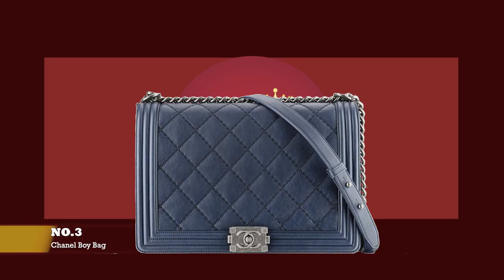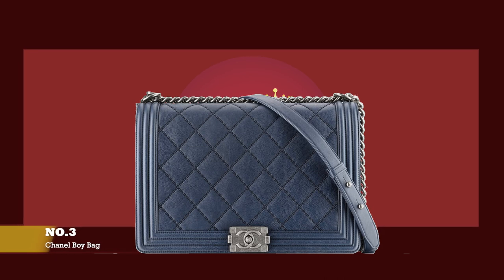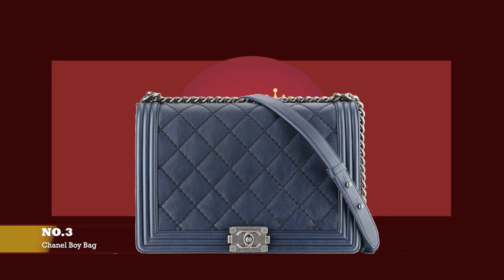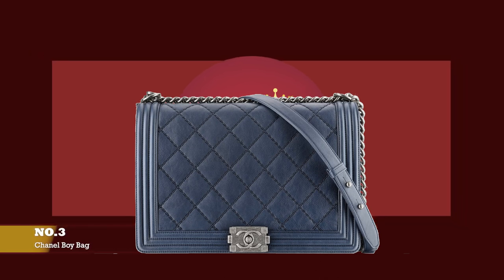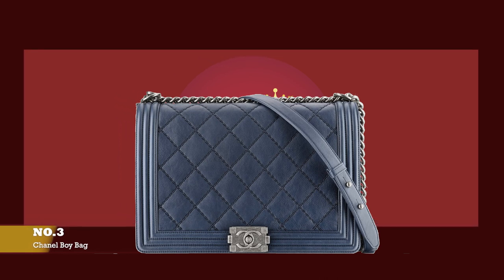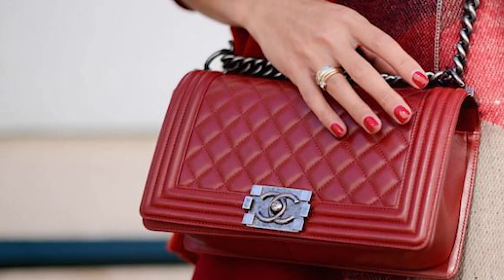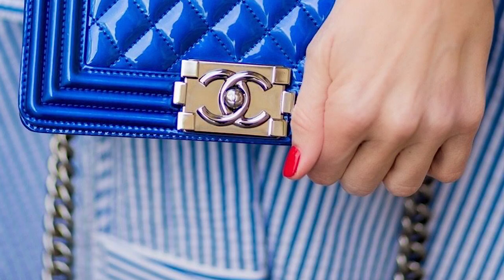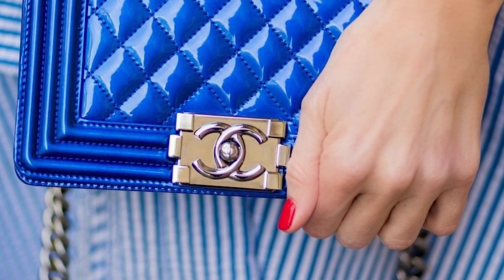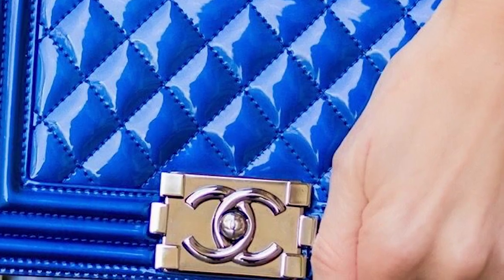At number three, we have the Chanel Boy Bag, with prices starting at upwards of £5,060 for the small size. The Chanel Boy Bag was debuted in Chanel's fall/winter collection in 2011 and has fast become an iconic bag of the Chanel fashion house, a mainstay in Chanel's handbag selection offered every season since its release. The Chanel Boy Bag pays homage to the love of Gabrielle Coco Chanel's life, Arthur Boy Capel, who was an English polo player and aristocrat, in addition to being Coco Chanel's muse and greatest love. Arthur Boy Capel inspired Gabrielle Coco Chanel's tendencies to play with the masculine accent in her style, and subsequently inspired the late Karl Lagerfeld.